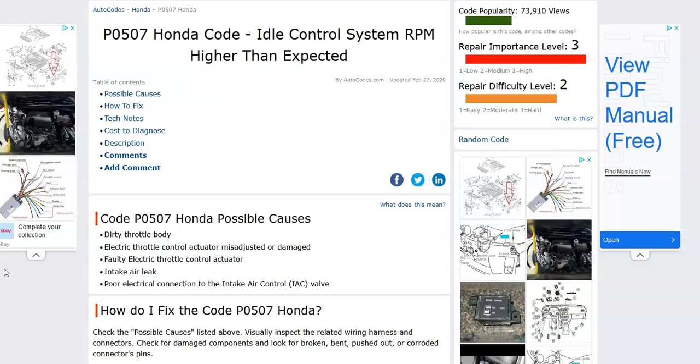So what is a Honda P0507 code? It's an idle control system RPM higher than expected. The idle air control valve is what controls the idle when you come to a stop sign or a stoplight and you let off the gas pedal — that's what's controlling the idle of the car.